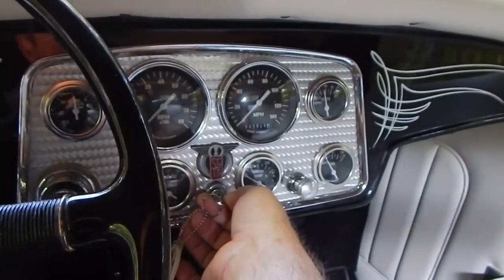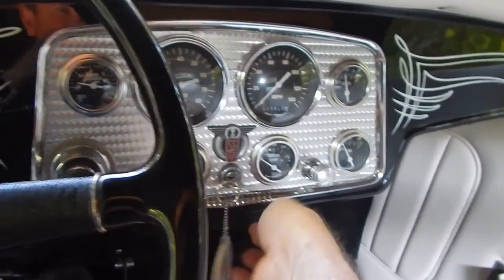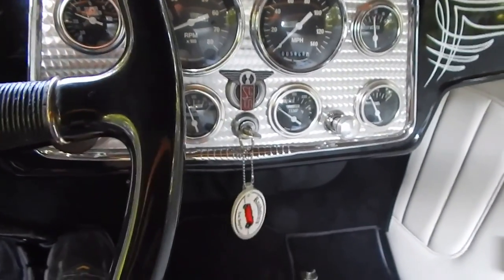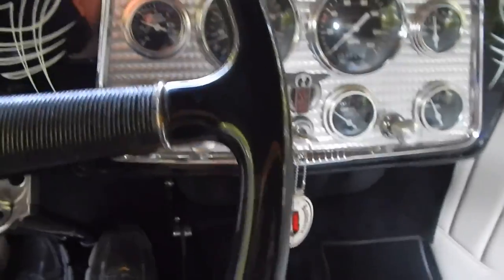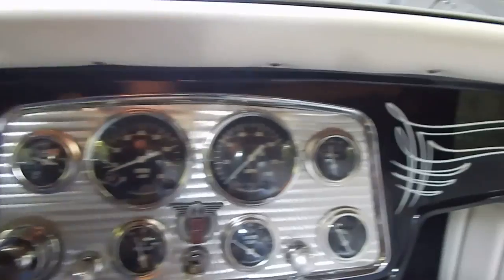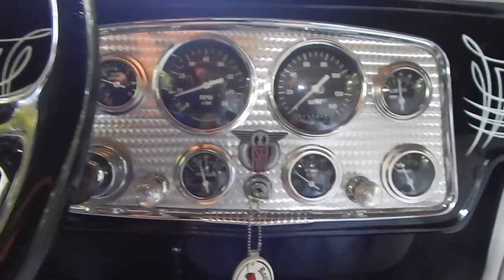As promised, we're going to fire this old girl up and take her back for a little spin. Here's the electronic fuel pump coming on — starts right up. It has a T5 five-speed transmission with overdrive. It's got a supercharger gauge here; RPM gauge is working. Oil pressure is about 40 pounds. Temperature is not even up because we've barely driven it, and it's got a quarter tank of gas.